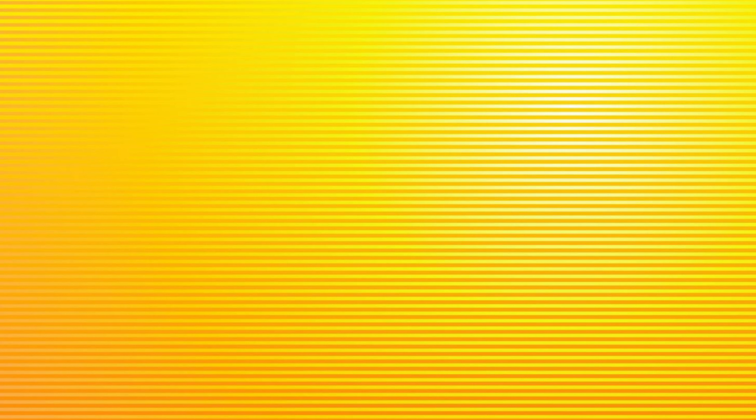Thank you guys for tuning in to front nine action, but don't go away — because guess what comes after the front nine, Jared? The back nine. Tune back in for back nine action at the Doodah Open. Peace.